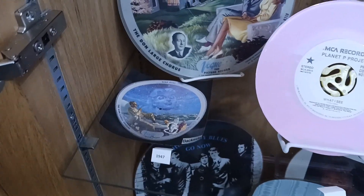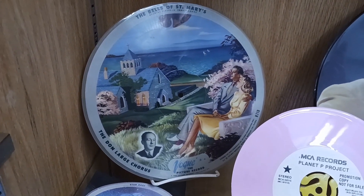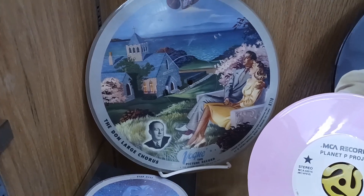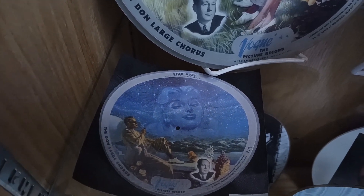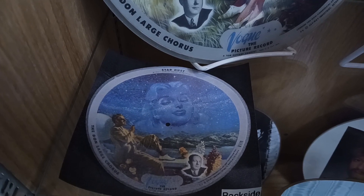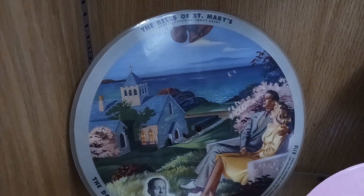This is the Vogue record. Here's a 10-inch, 78 RPM record. And on the backside, there's a song titled Stardust. And the front here is the Bells of St. Mary's.